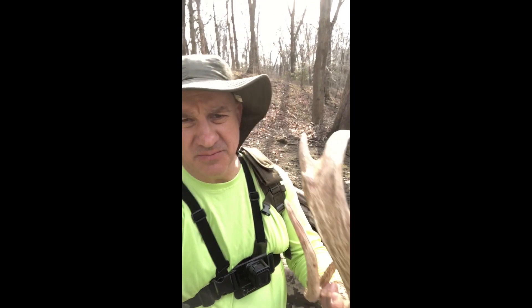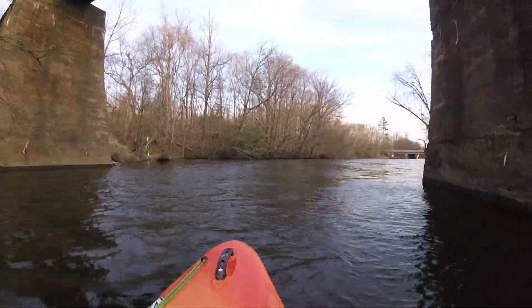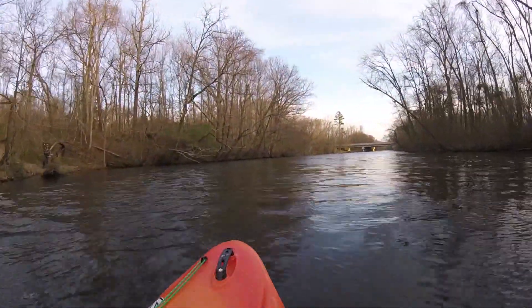I'm in a place that doesn't exist, doing something that never took place. That was easily the largest shed antler that I've ever stumbled across.